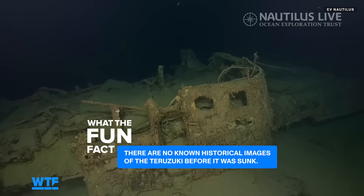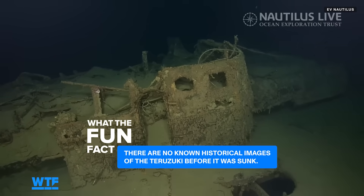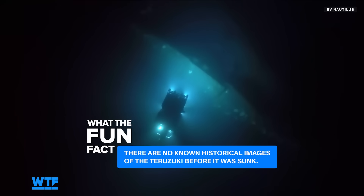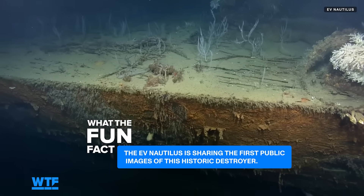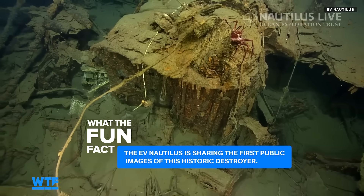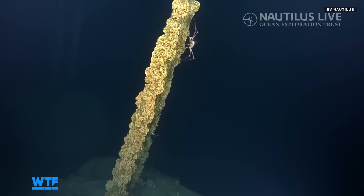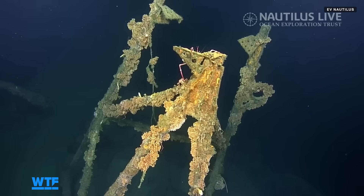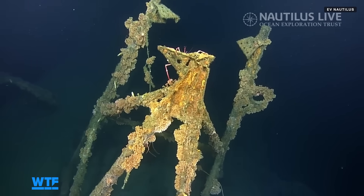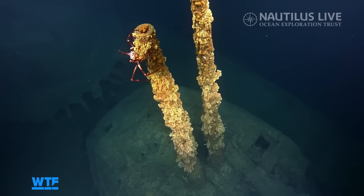Due to the secrecy of the Japanese Navy during wartime, there are no known historical images of the Teruzuki before it was sunk. The EV Nautilus is therefore sharing the first public images of this historic destroyer. A variety of ocean life forms can be seen making their home on its turrets, cracks, and crevices — any piece that sticks out, like a gun turret or the davit on the side, will really attract marine growth: corals, anemones, and little worm-type things.